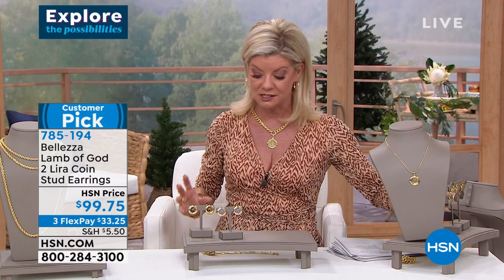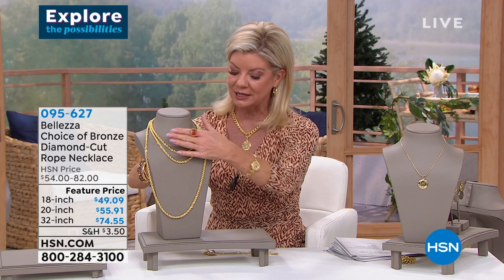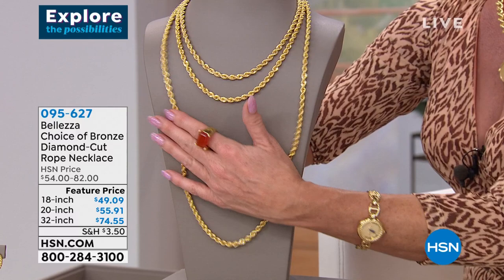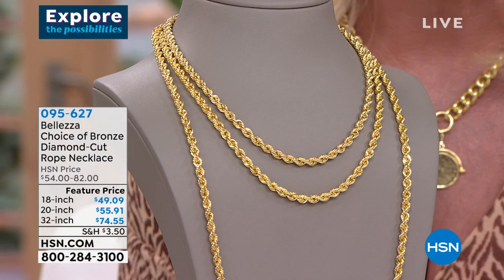Now let's talk rope necklaces. I was wearing the longer rope earlier but had to take it off because I kept hitting my microphone. I love layering these rope necklaces with all my coin jewelry. We do have all three lengths but we are very, very limited. This is our biggest and boldest rope chain we feature — all diamond cut. You choose: 18 inch, 20 inch, or 32 inch. Three FlexPayments available — item 095-627.